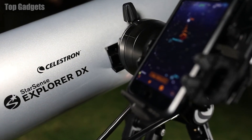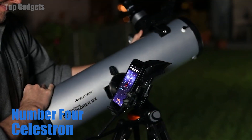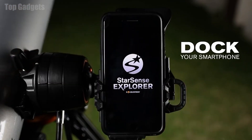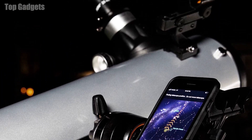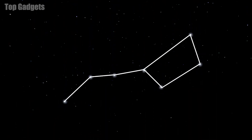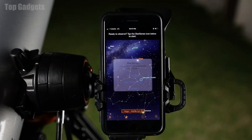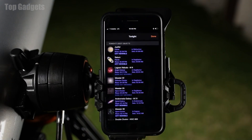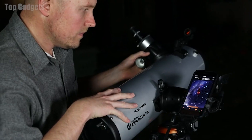Number 4: Celestron. The Celestron StarSense Explorer DX-130AZ is a smartphone-app-enabled telescope designed for amateur astronomers. It is equipped with a 5-inch aperture lens and a computerized mount that allows users to easily track and observe celestial objects such as planets, stars, and galaxies. One unique feature is its ability to connect to a smartphone app called StarSense, which uses the phone's camera and GPS to determine the user's location and the position of celestial objects in the sky. The app then guides the user to align the telescope with the desired object, making it easier to find and track objects in the sky.